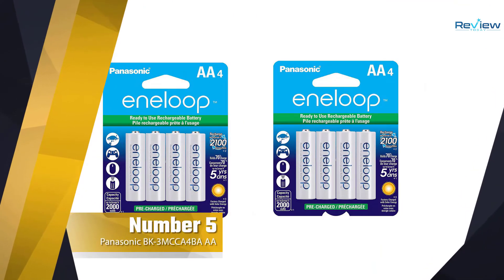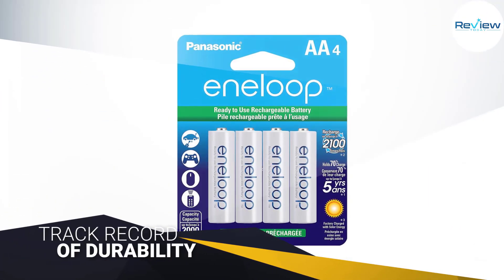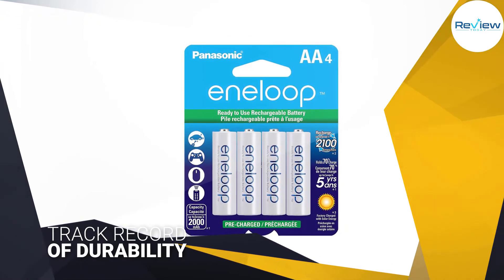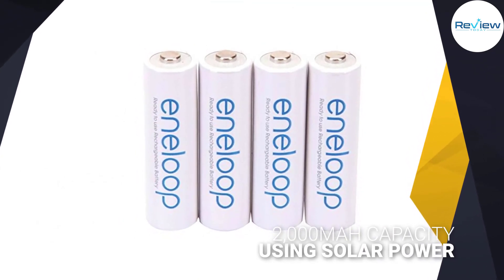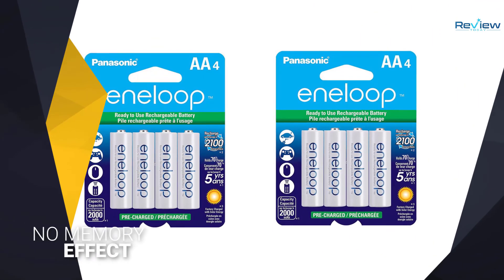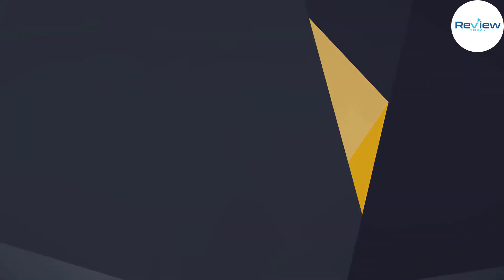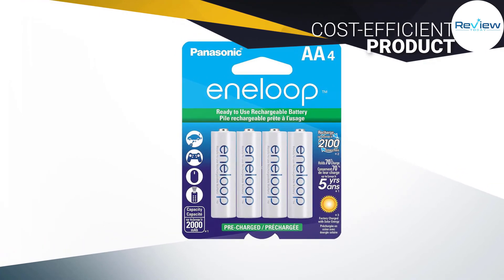Number five: EBL rechargeable batteries. EBL is a small electronics brand focused on cornering the rechargeable battery market, and as of right now the company is doing a great job. Its rechargeable double-A batteries, in an eight-pack, have a massive 2800 milliamp-hour capacity, and EBL claims they can endure 1200 recharge cycles. Unlike the Eneloop Pros, these EBL batteries have a fairly fast self-discharge rate, meaning they'll drain faster when used in low-resource electronics. We suggest using these batteries in power-hungry electronics.